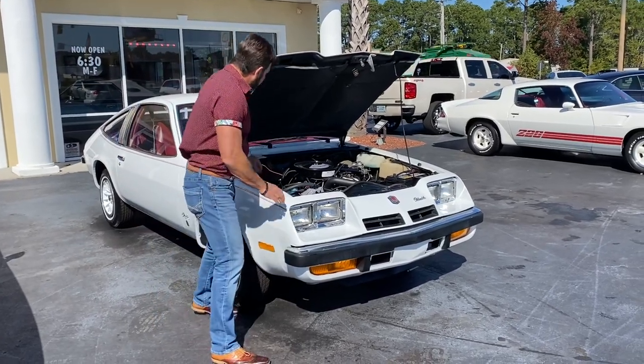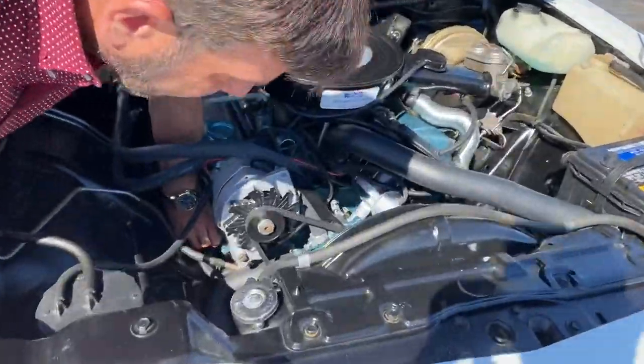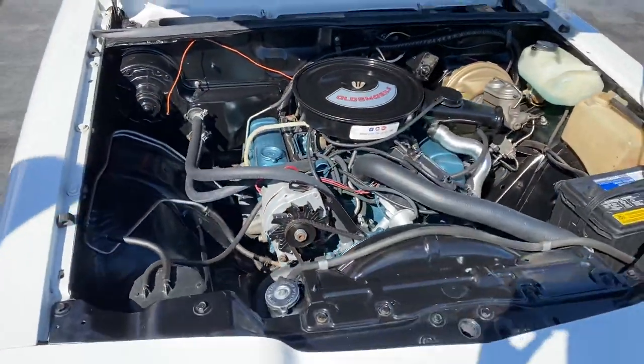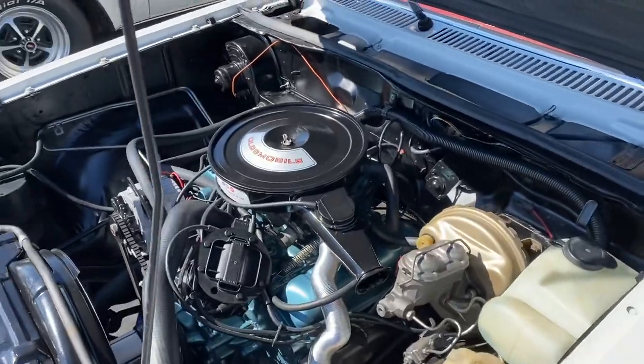Anyway, we're going to do a cold start video. I'm grabbing the manifold — they're ice cold. And I want you guys to look at this amazing engine bay. This thing is just brand new looking inside and out. It's a really amazing find. So let's do a cold start.